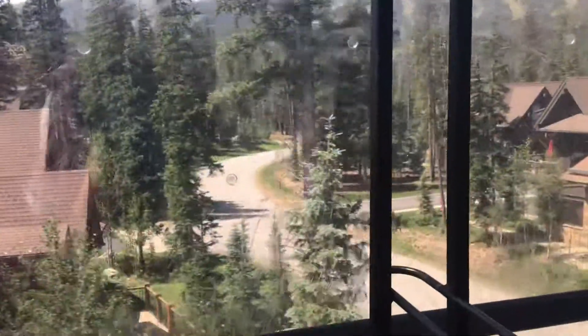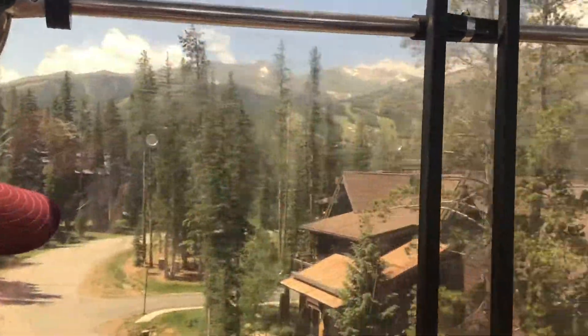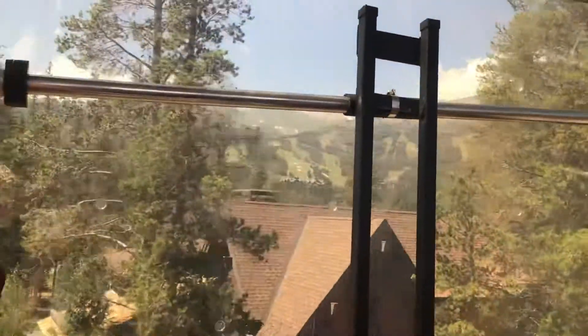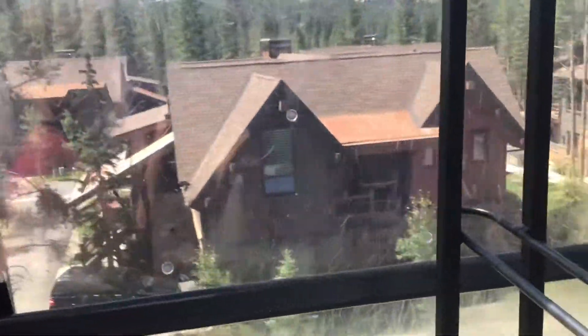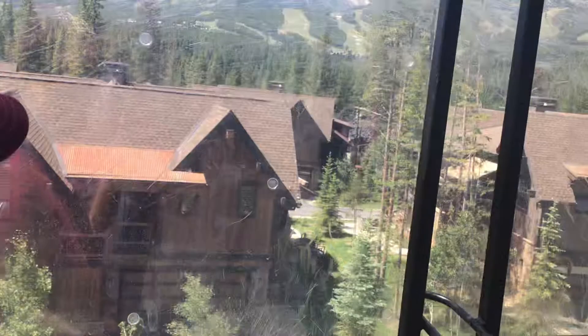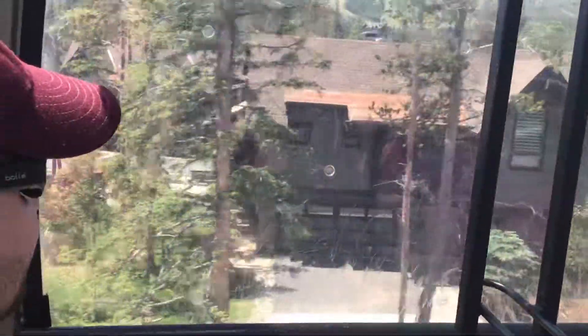It's like ski-in, ski-out. A lot of these homes have hot tubs. They look like the same type of hot tub too, so they must have come with the condo — the builder included them. Okay, we're pulling into the station now.